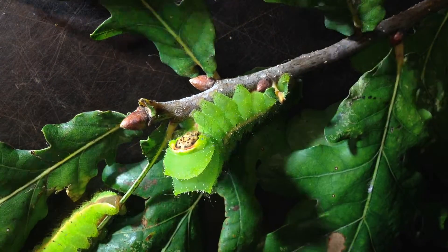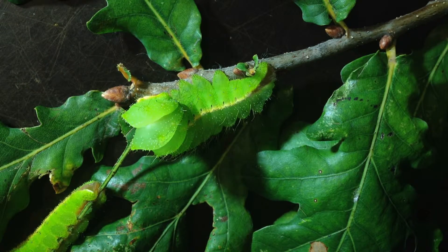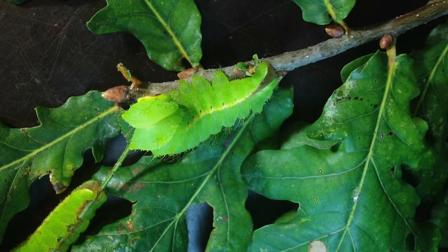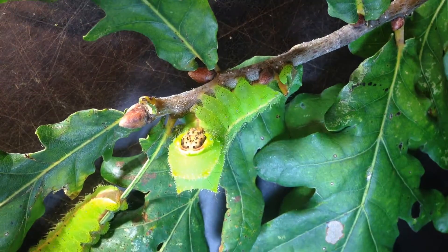So they are perfectly covered here, also imitating the vein of a leaf with this yellowish white stripe. And they are perfectly camouflaged here in these leaves in this beautiful twig of an oak.